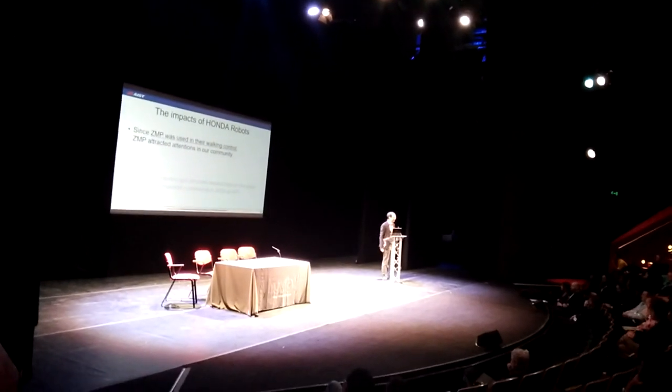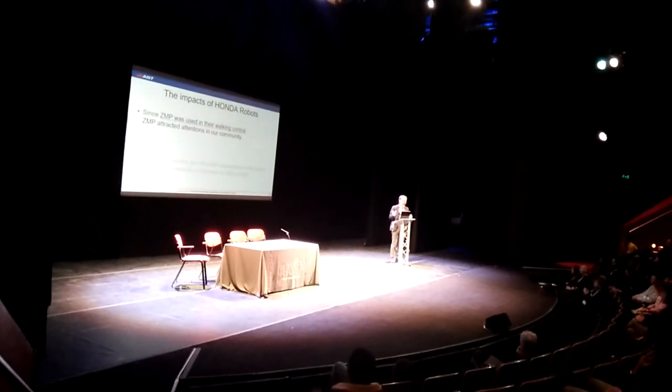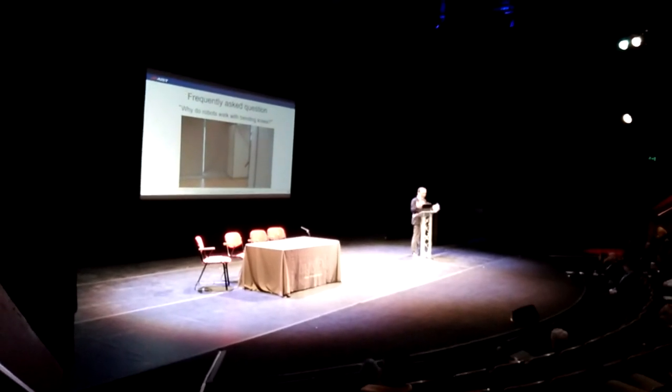So, it was 21 years ago, and I want to tell you what was the impact on robots. The first one is the theoretical impact. We can see it in the demonstration. And when I showed this robot, I was asked again and again why the robots work with many bent knees.